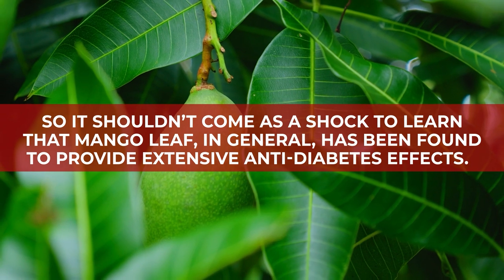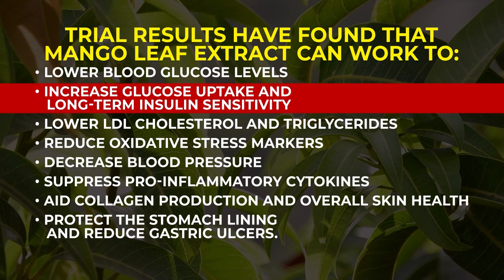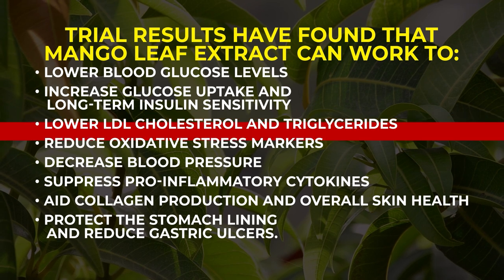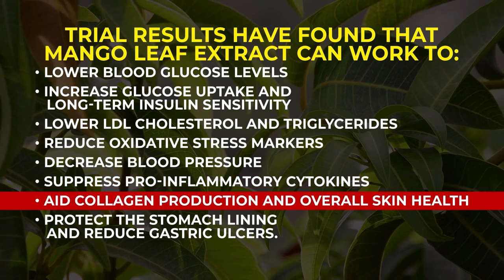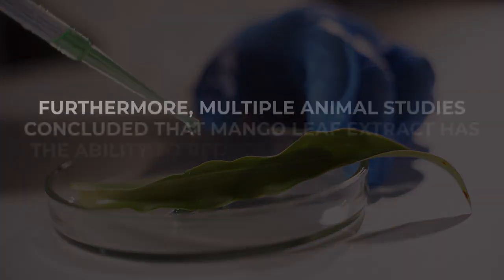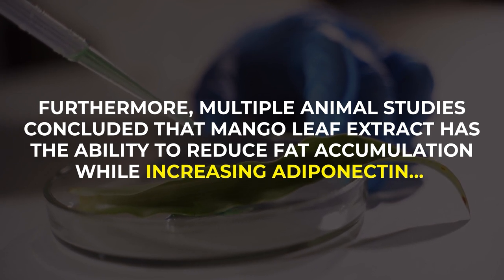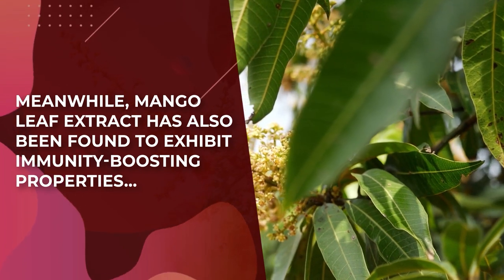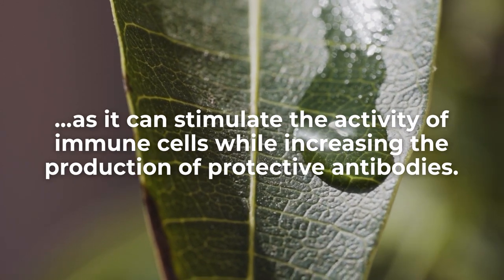Trial results have found that mango leaf extract can work to lower blood glucose levels, increase glucose uptake and long-term insulin sensitivity, lower LDL cholesterol and triglycerides, reduce oxidative stress markers, decrease blood pressure, suppress pro-inflammatory cytokines, aid collagen production and overall skin health, and protect the stomach lining and reduce gastric ulcers. Furthermore, multiple animal studies concluded that mango leaf extract has the ability to reduce fat accumulation while increasing adiponectin, a type of protein involved in fat metabolism and blood sugar regulation. Mango leaf extract has also been found to exhibit immunity-boosting properties, as it can stimulate the activity of immune cells while increasing the production of protective antibodies.